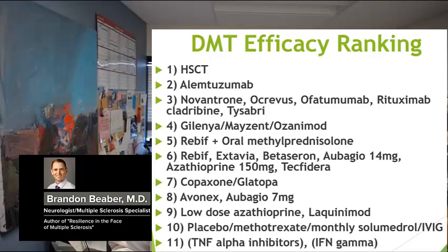In a prior video, I ranked the efficacy of different MS disease modifying therapies based on head-to-head trials, and I ranked hematopoietic stem cell transplant number one and Lemtrada number two. A recent publication in Sage seems to vindicate my rankings, as an Italian group shows three patients who failed with Lemtrada but succeeded with hematopoietic stem cell transplant.